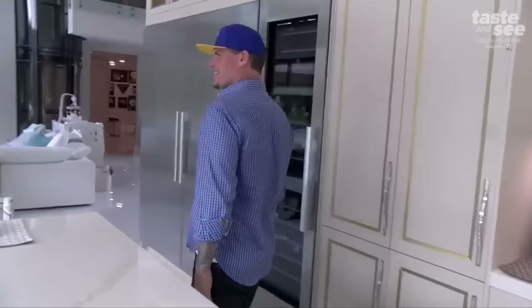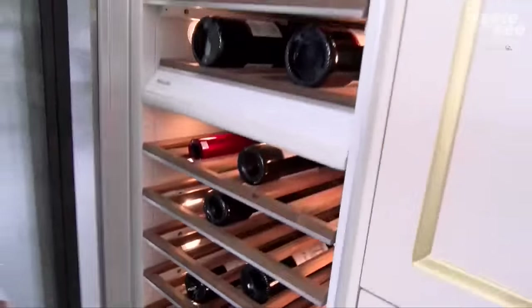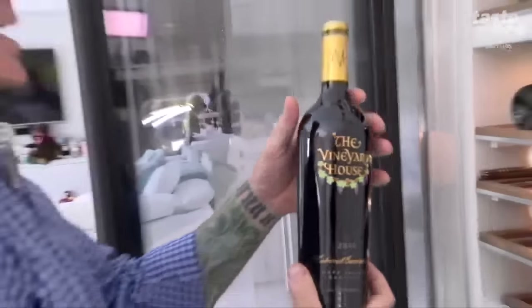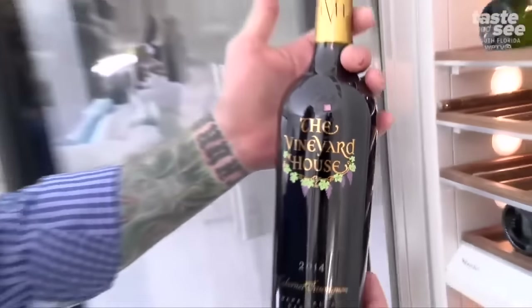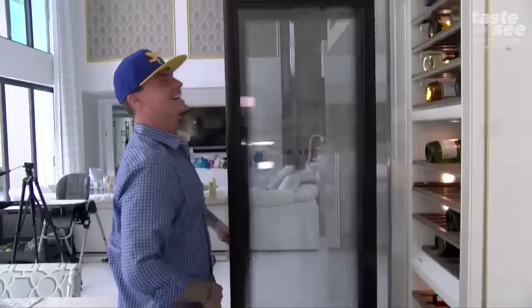And my favorite — you know you love this because you got to have a nice little wine place to store your wine here. What's your favorite bottle of wine? I got a really great bottle of wine right here. This is a Wellington resident that actually owns a vineyard in Napa Valley — he gave me these for my daughter's birthday for us to celebrate. It's called The Vineyard House. That is top shelf. My favorite wine is Chateau Lafite Rothschild if you really want to go there, but I don't have any bottles of that in here. We drank all of them.